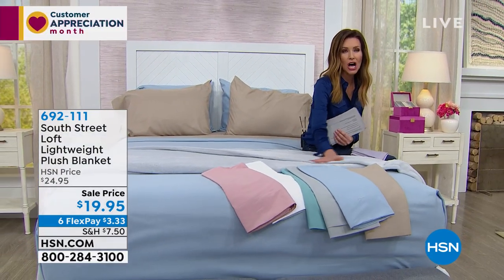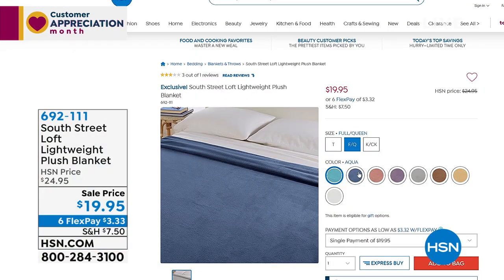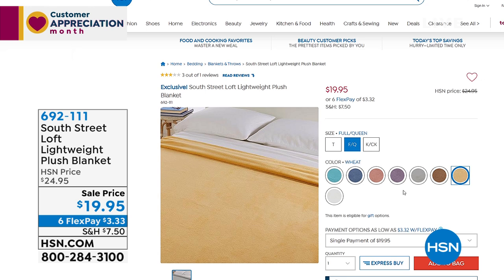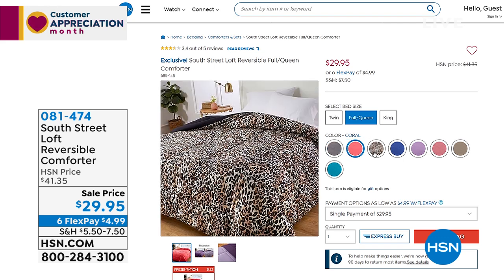I already was having a hard time getting out of bed — thanks a lot, South Street Loft, making it really even more difficult. All of those perfectly coordinated colors are available. We also have a comforter that will coordinate as well, so you could have your entire new bed with the sheets, the super soft blanket, and the comforter on top. Very washable — a really nice, lofty, reversible comforter, so you get two different sides.